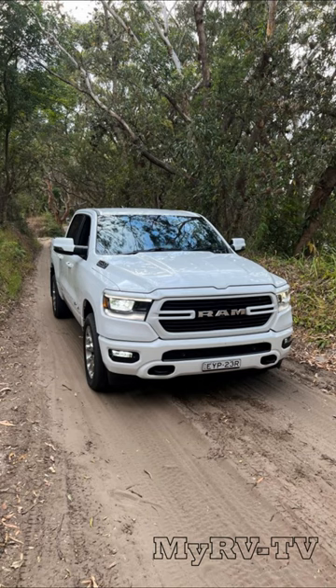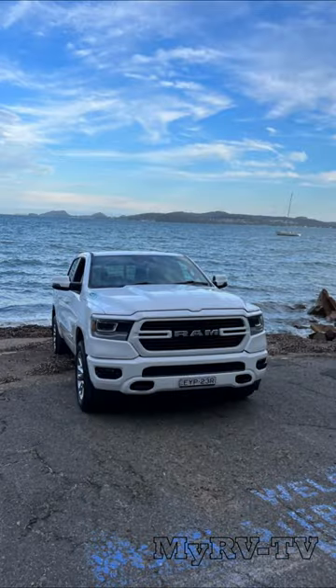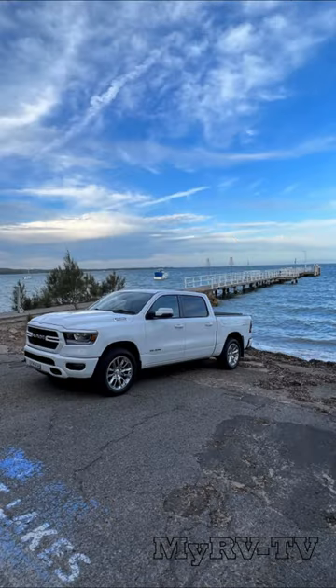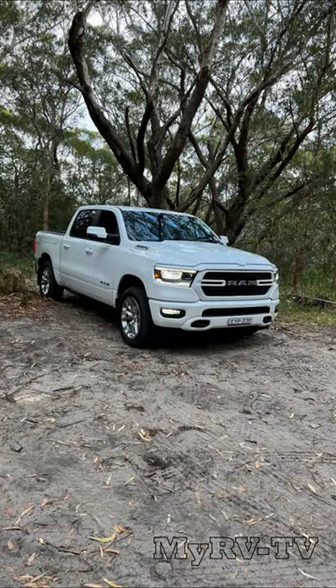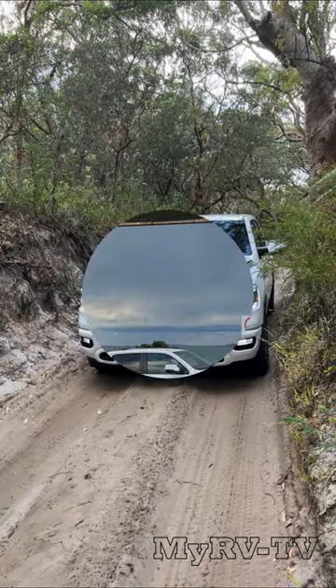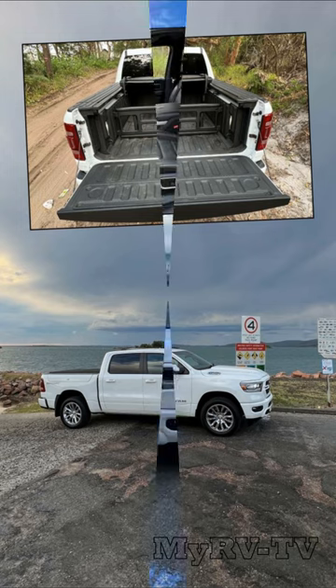It's no secret that I like the bigger American-style pickup trucks, so when the opportunity came to drive the latest Ram 1500 Laramie Sport, I grabbed it. The Laramie Sport adds layers of features such as colour-coded bumpers and 20-inch alloy wheels. It also comes standard with a clever Ram-box-style tub with side-lockable partitions.